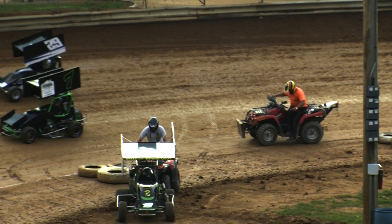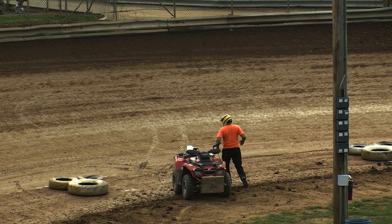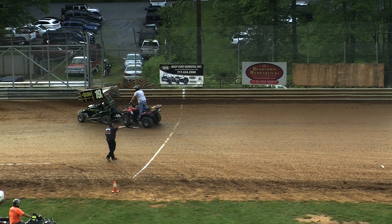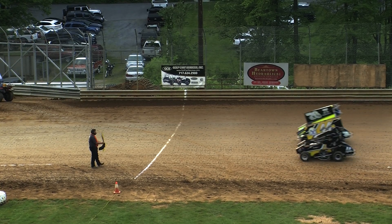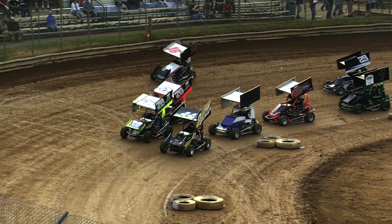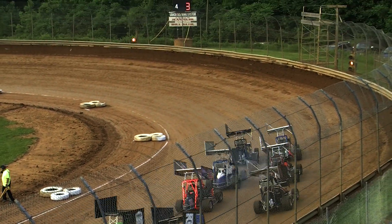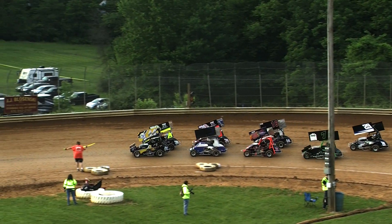We'll get the infield tires reset. The 81 of Langell is back underway and will join at the tail end of the field. But that will be the end of the heat race action for the 19B of Barbie Eichhorn. No two-minute clock here at the speedway in the heat races — that rule applies only to the consolation and the features.